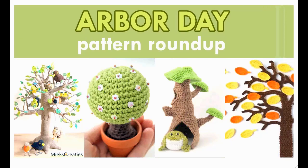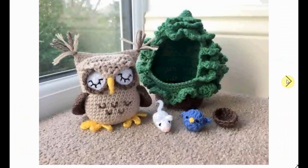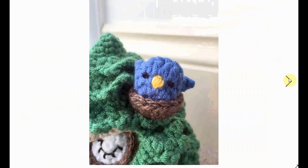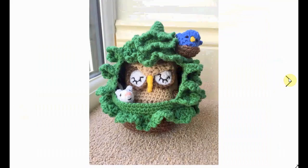Hello and happy Arbor Day! Let's take a look at some awesome tree crochet patterns to celebrate. We're starting with a hollow tree that houses different critters like a cute little owl and some of his friends — here they are all snuggled in there. It's adorable and very cute, and it's all in the spirit of Arbor Day.